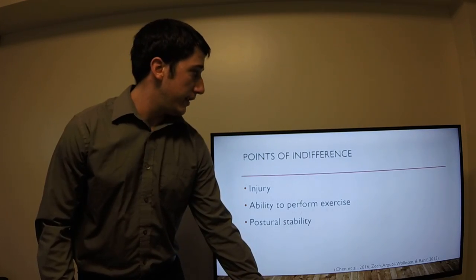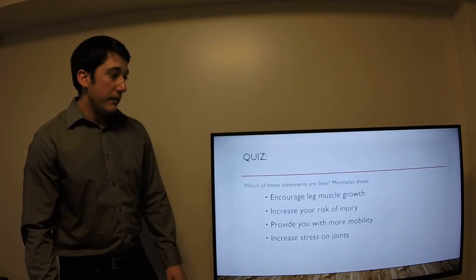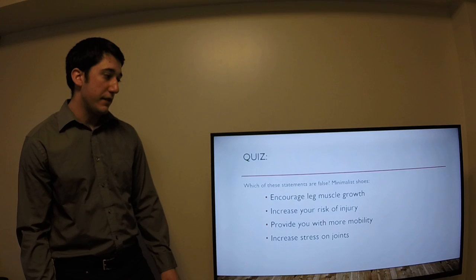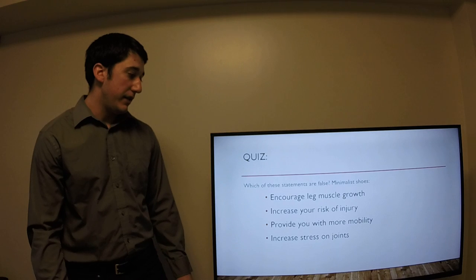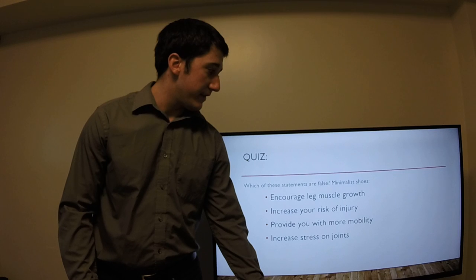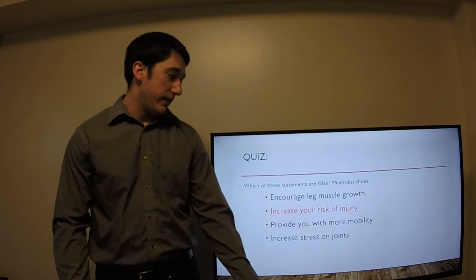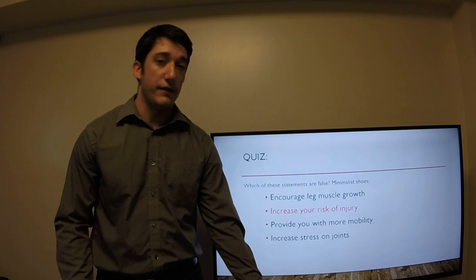Let's do a little review. Which of the following statements is false? Minimal shoes encourage leg muscle growth; minimal shoes increase your risk of injury; minimal shoes provide you with more mobility; or minimal shoes increase stress on joints. Which one is false? The answer is that minimal shoes do not provide an increase in risk of injury — they are actually indifferent as far as injury goes.